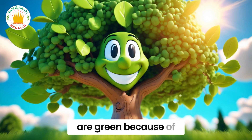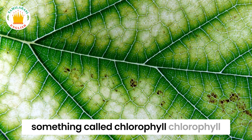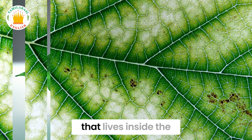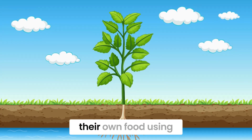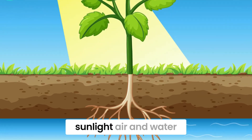Trees are green because of something called chlorophyll. Chlorophyll is a special substance that lives inside the leaves. It helps trees make their own food using sunlight, air and water.